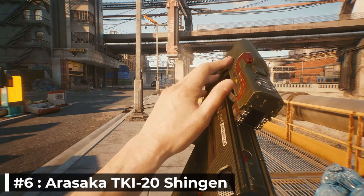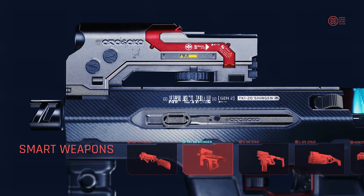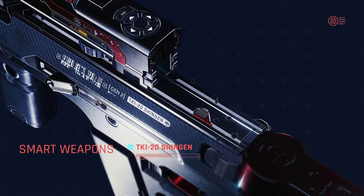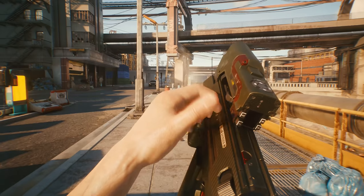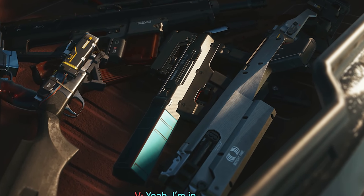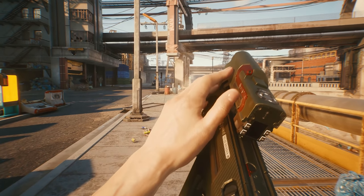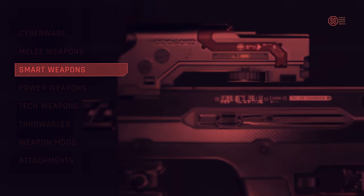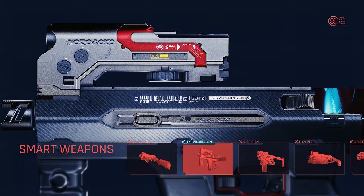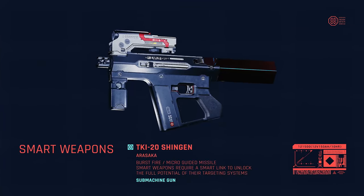Number 6: Arasaka TKI-20 Shingen. This is an all-new smart SMG which was revealed during the Tools of Destruction trailer. It's burst fire and fires micro-guided missiles. However, do keep in mind that just like any other smart weapon, it will require a smart link to unlock the full potential of its targeting system. The Shingen is manufactured by the top-tier weapon manufacturer Arasaka, one of the finest weapon manufacturers in all of Night City.